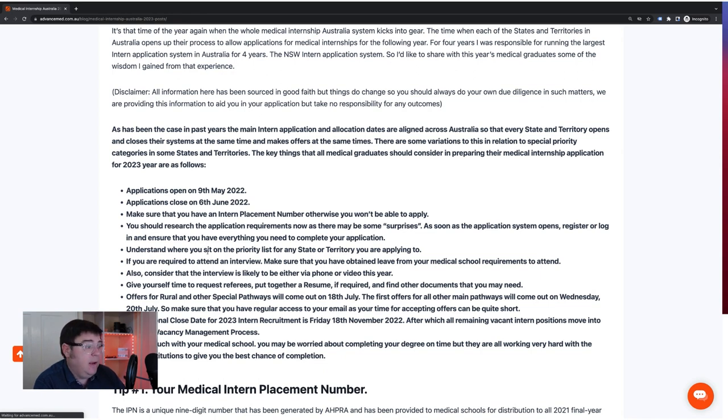You need to know where you sit on the priority list for any state or territory you're applying to. Recognize that in some states and territories, for some processes, you may have to attend an interview. Think about whether you need leave from your medical school requirements to attend, and get some practice in. Consider that some interviews might be via phone or video. Victoria has an interesting recorded video interview system. For most applications you're going to need a resume, and that'll require some referees — so don't put someone down as a referee without asking them first.